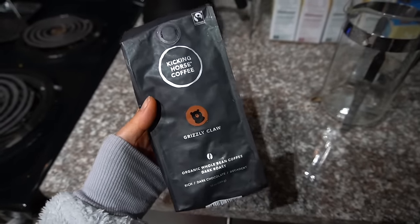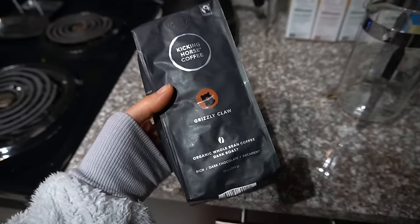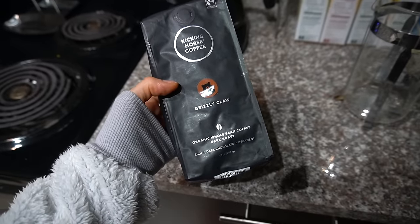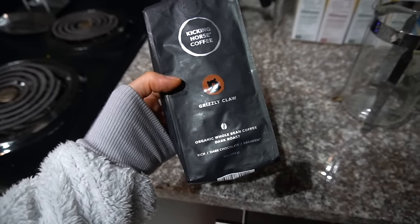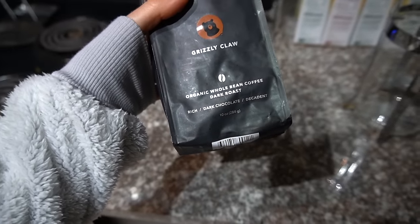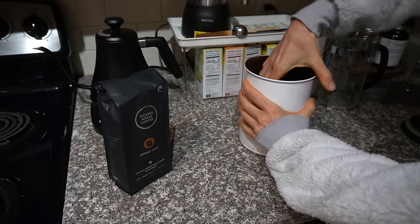That's really the most wonderful time. It's time to crack into a new bag of coffee. I purchased this on Black Friday on Amazon — it spoke to me. Kicking Horse Coffee, Grizzly Claw. I was like, that kind of sounds like a cousin brand to Ravens Brew, so maybe it'll be good. Organic whole bean coffee, dark roast, rich dark chocolate, decadent. It was either this or Four Sigmatic but I decided to give this a try.